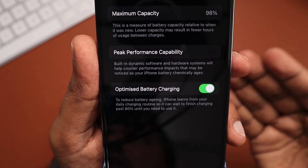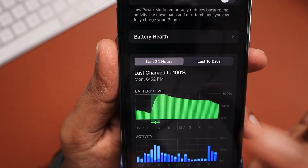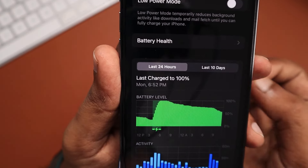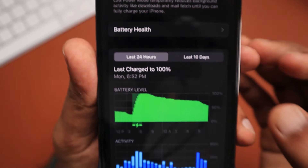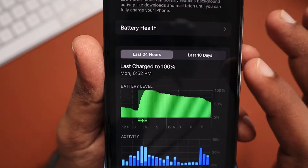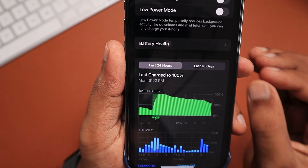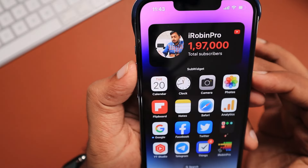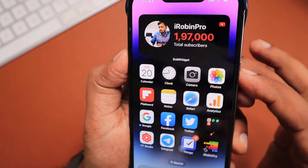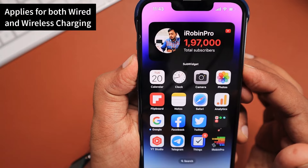This is not connected to the optimized charging feature, which limits charging speed after 80% by learning your usage and charging pattern over a few days or weeks. This feature specifically helps to protect your iPhone from overheating while charging to prevent any accidents.